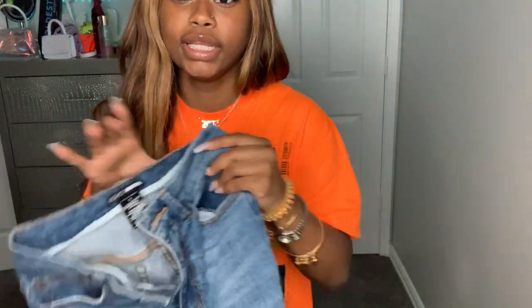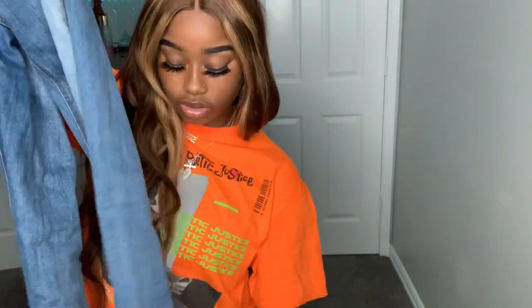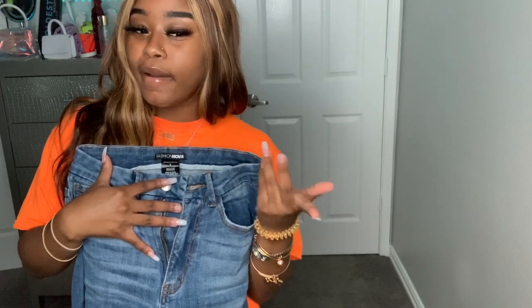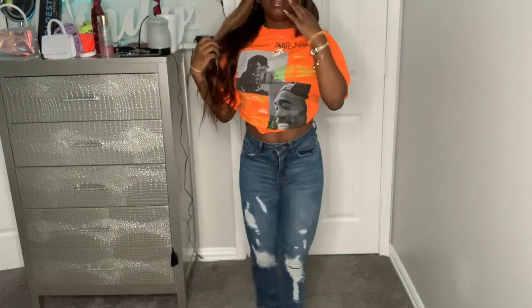These next jeans are from Fashion Nova as well — I got these in a size one. They're kind of similar but these have a lot of rips in them. I wore these not too long ago and they fit me perfectly. Fashion Nova jeans are high-priced, like $40, but they're good quality. They snatch your waist just like the other pair — the waist is really tight, which I love. You can see all the rips, and they have slits at the bottom too. These would look cute with some heels.